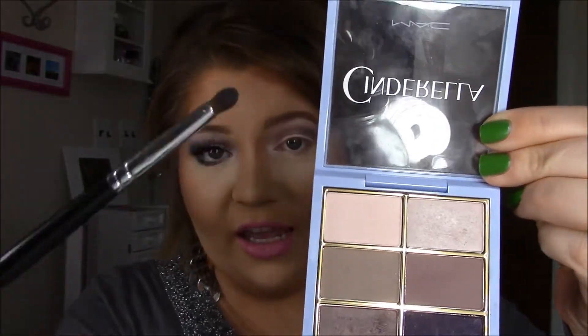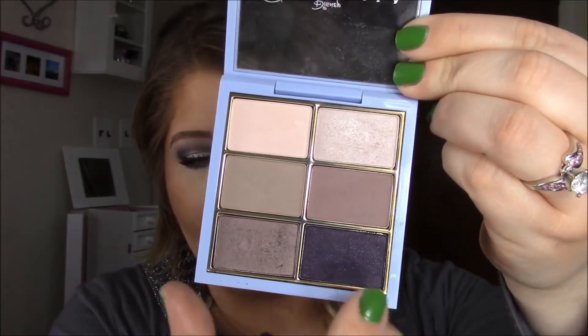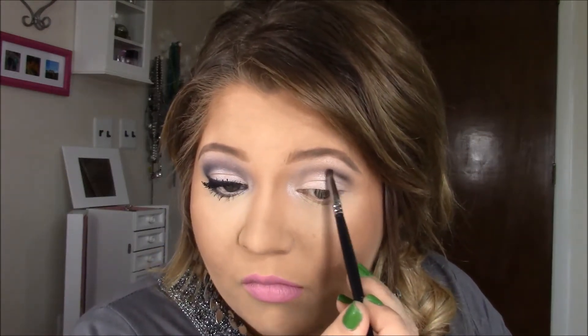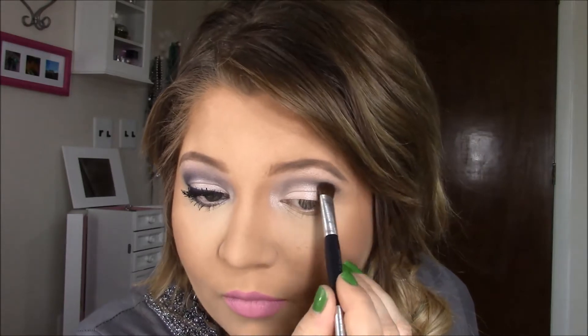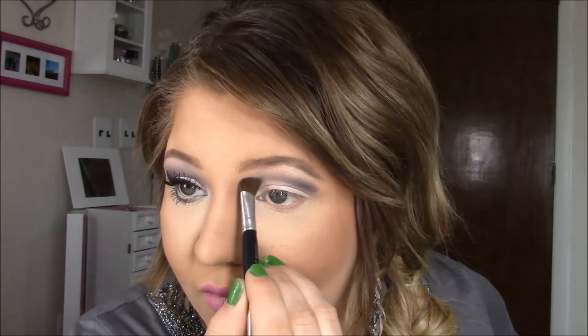With a really tiny pencil brush I'm going to grab this darkest purple sparkly color and just deepen up my crease a little bit more, using windshield wiper motions. Then with this fluffy brush I'm just going to blend it all out. On this side I kind of blended the outer corner eyeliner with the eyeshadow, so I'm going to go through and outline where I'm going to put some eyeliner.